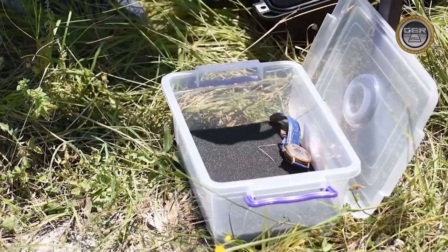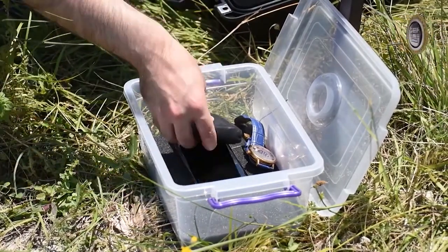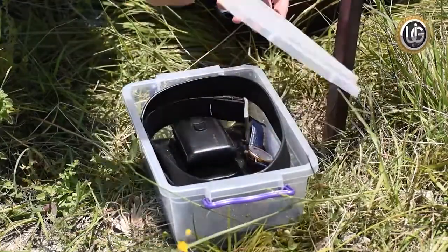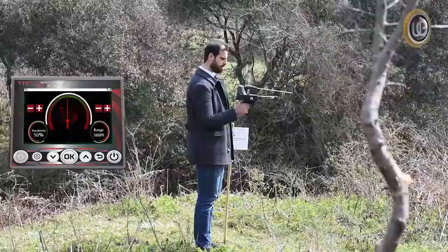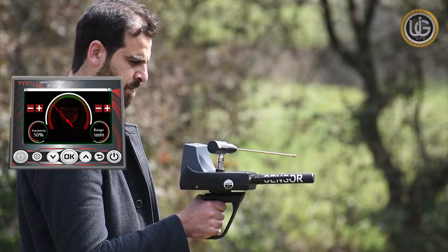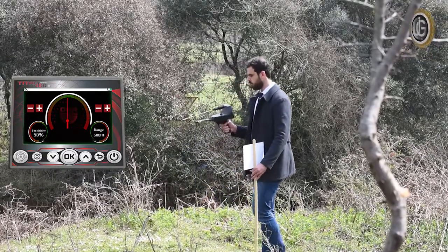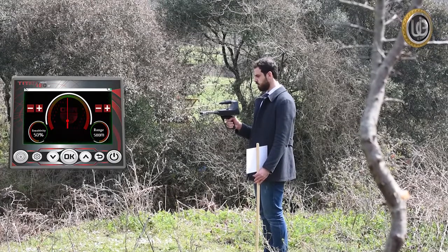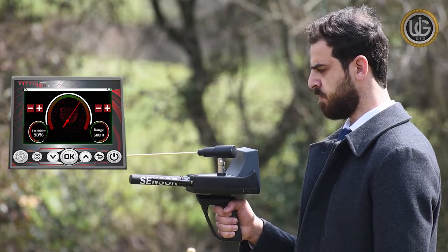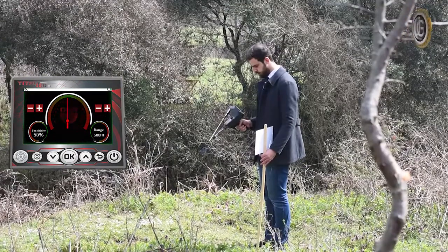As a user, you must remove all belongings that could affect the device's functionality — for example, a wristwatch, cell phone, wallet, ring, or belt — and your shoes must not contain any metals. If no signal is detected, change direction: from east to west, west to east, and south to north.